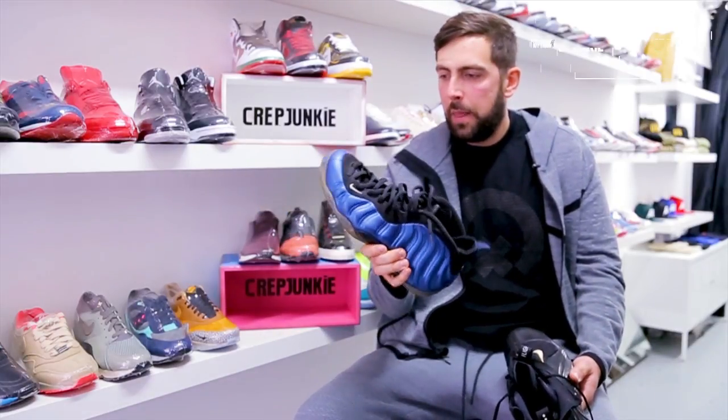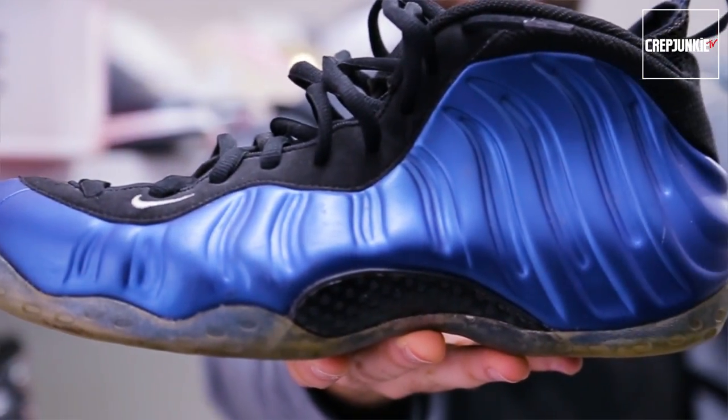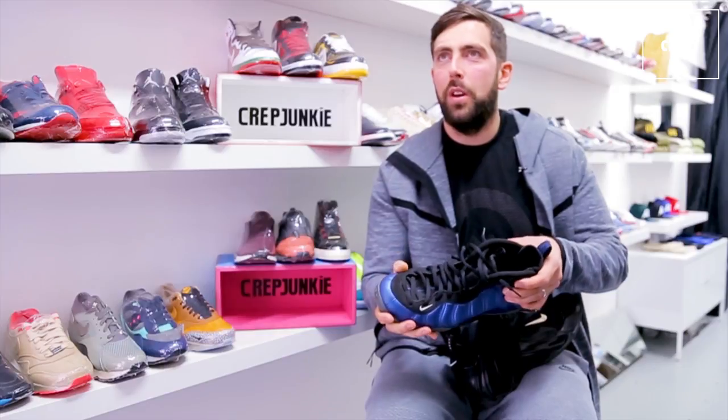So for me, the Foamposite technology on the upper to keep your toes — although it's pretty heavy — it really was comfortable playing ball in.